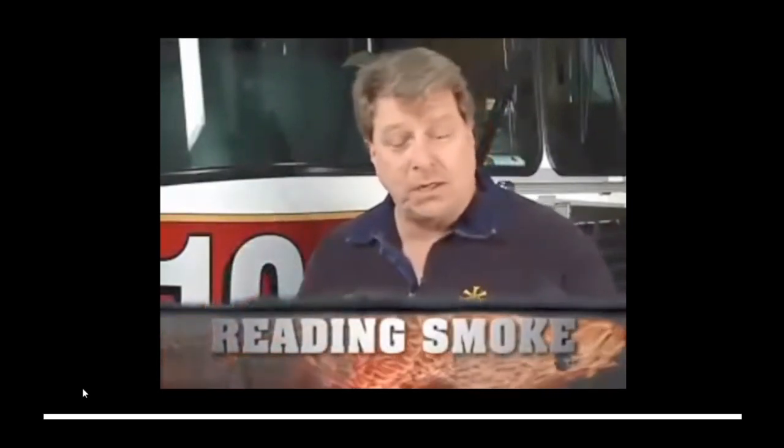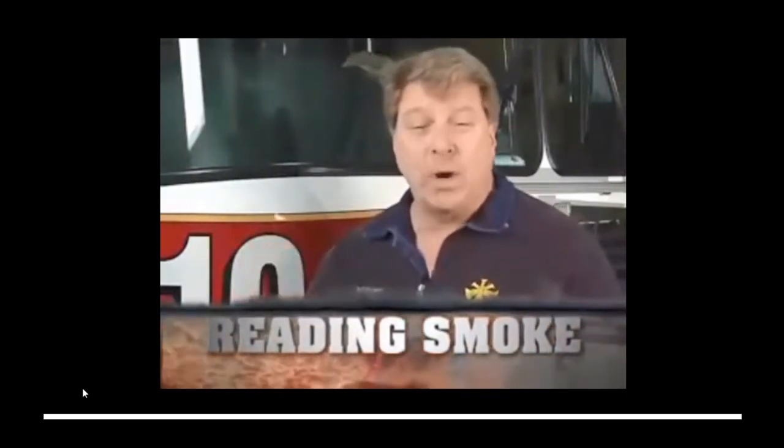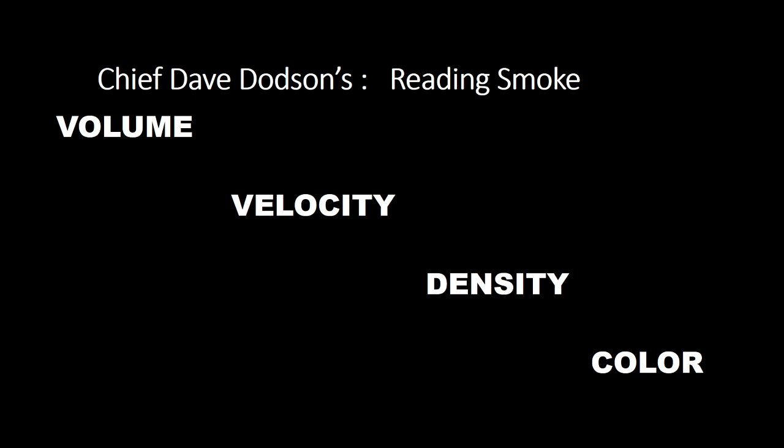We're going to talk about something called reading smoke today. You may have heard about the curriculum, but reading smoke is a way for you to get information quicker — how fast can you figure out what a fire is about to do before you commit to an environment? Welcome back. Today we're going to go over Chief Dave Dodson's art of reading smoke. He has four categories that he looks at when making a size-up of a house and trying to see what's going on on the inside.